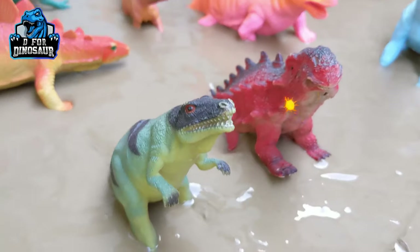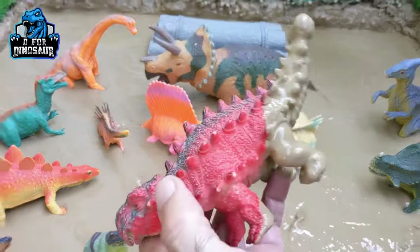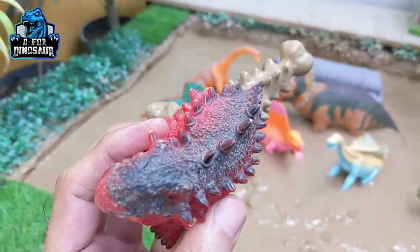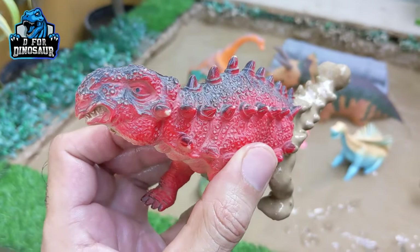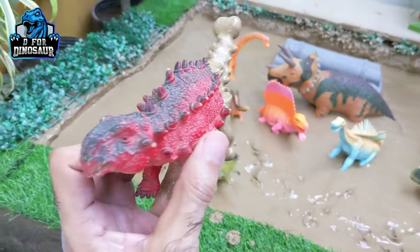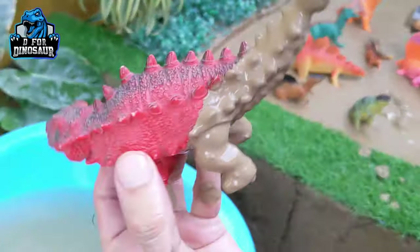The next one we have is Ankylosaurus. Wow, just look at this dinosaur — he has a chain of spikes on his back all the way to his head, and he has a hammer tail. They move with four legs. Ankylosaurus is a big herbivore dinosaur. Let's watch him.